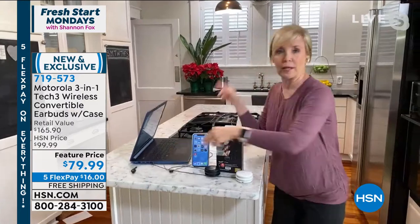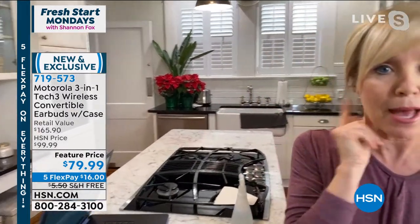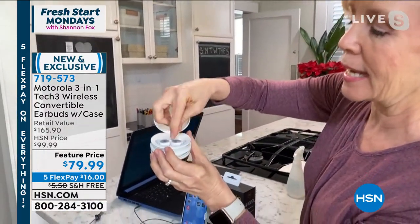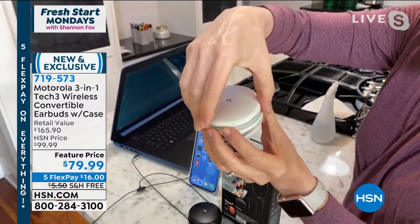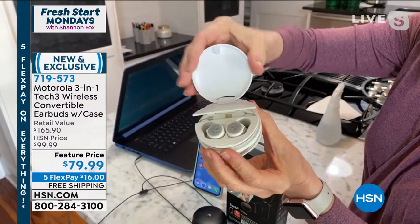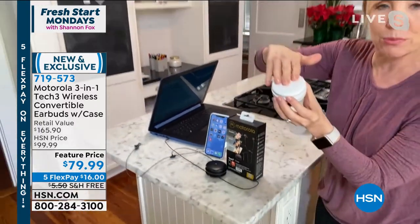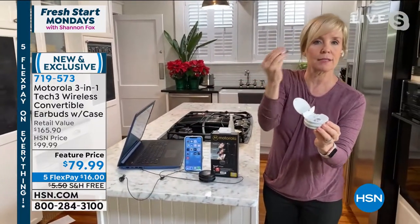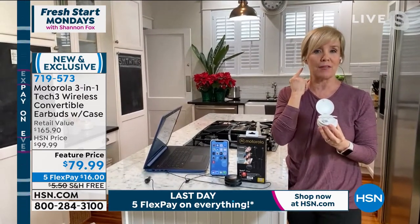When you use them just as regular earbuds, you have seven hours of play time. But you can pop them out and put them right in the charging case, and you get an additional 11 hours. It even has what they call a turbo charge — if you're running low, you put them in the case for 15 minutes and get an additional three hours. They're also water resistant. When you take them out and put them in, it automatically syncs. It even talks to you — it's telling me right now that I'm connected.